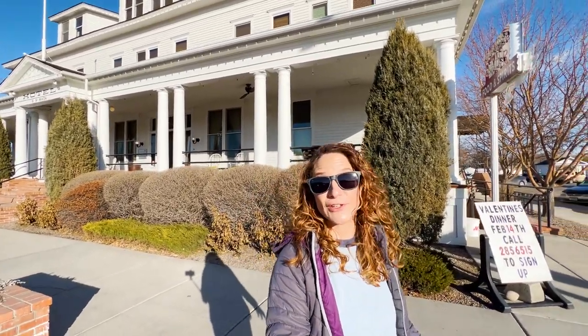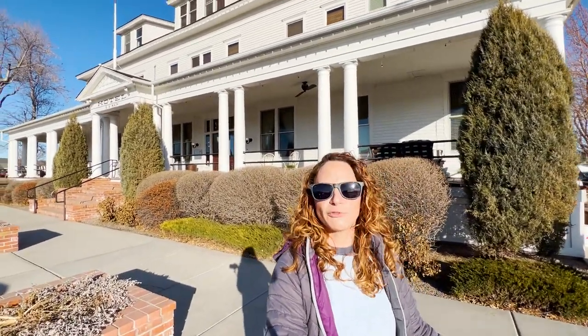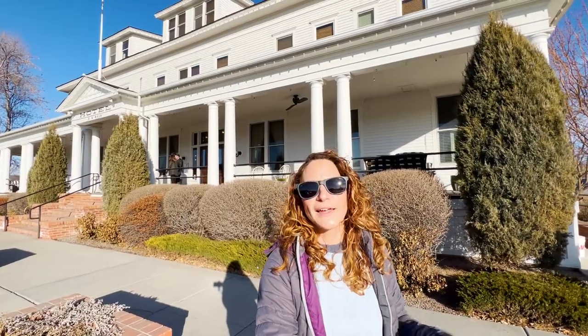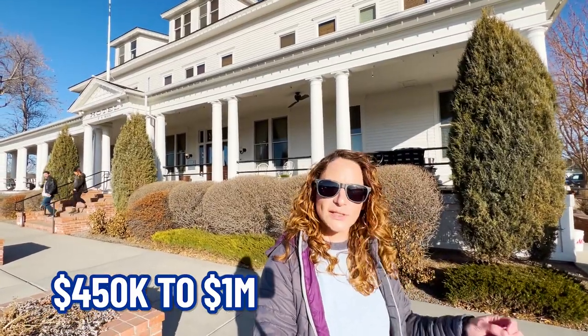As for homes in the area, a lot of them here are just outside of town on an acre or more with spectacular views and river access. And of course, there are some in town as well, so we're going to be taking a look at both of those today. I'm going to show you around the whole area, drive you through some different neighborhoods, and show you homes from $450,000 up to just under a million. I'm also going to be driving you through that beautiful Headwater State Park, so you're definitely going to want to stick around for that.